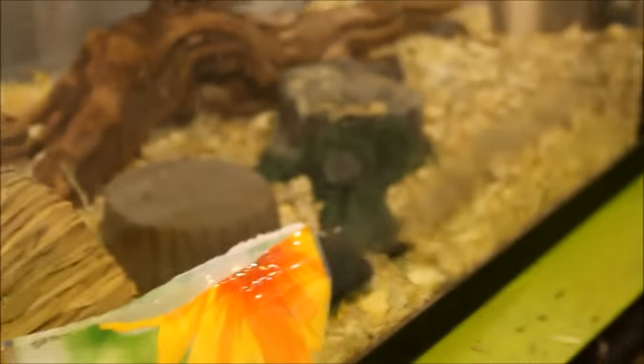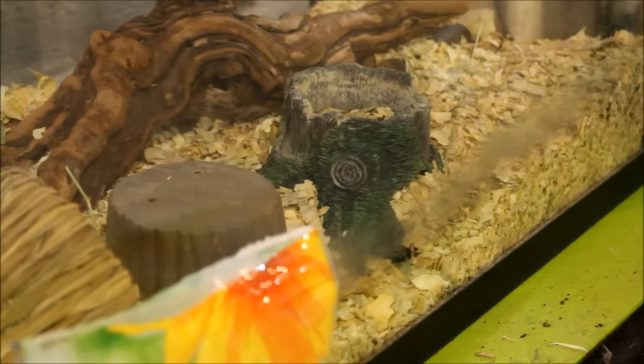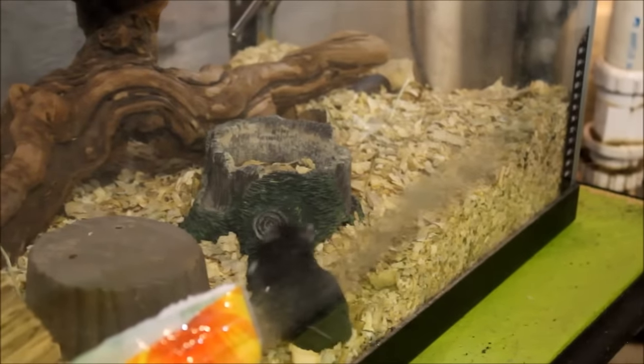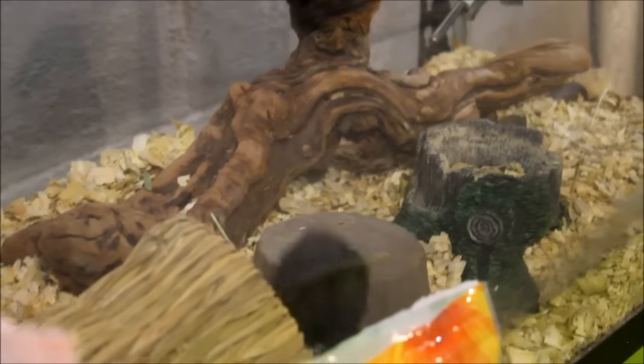Nibbler's out running around. There he is. He's due for a cage cleaning — you can see his little grease stains on the side of the glass. He's so cute though.